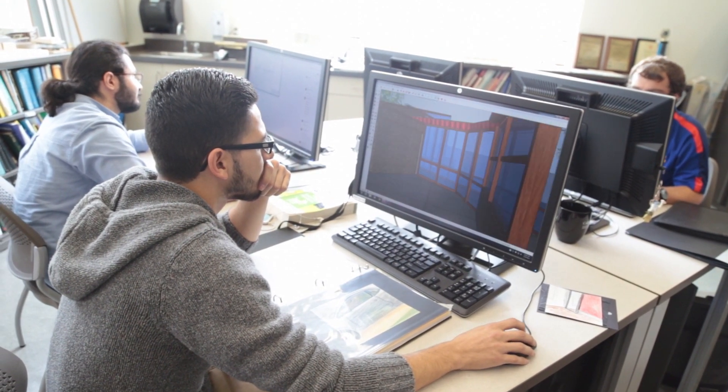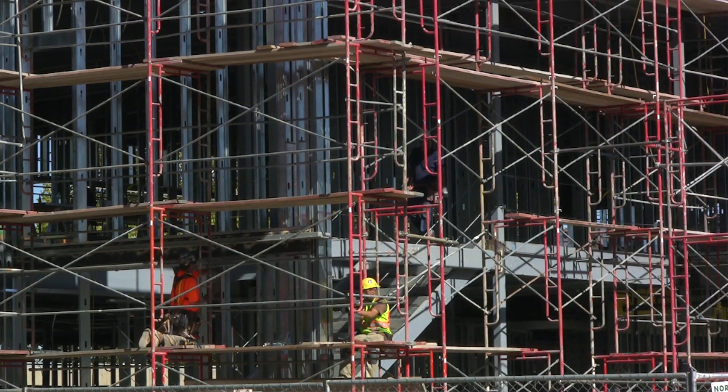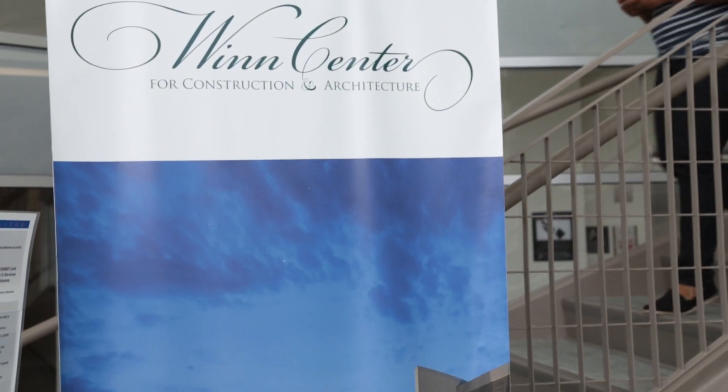I was taking engineering classes right over in the LRC when the Wind Center was actually being built, and I would walk by and see this cool building and wonder what it was. When I heard that it was an architecture and construction building, I figured that might be cool.